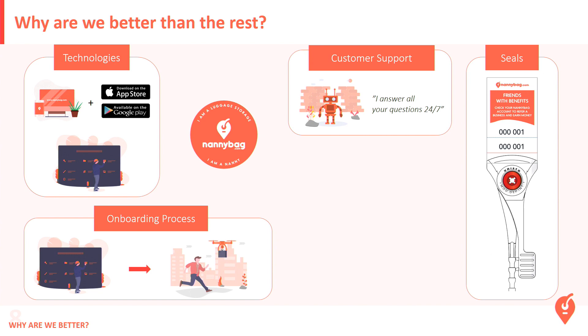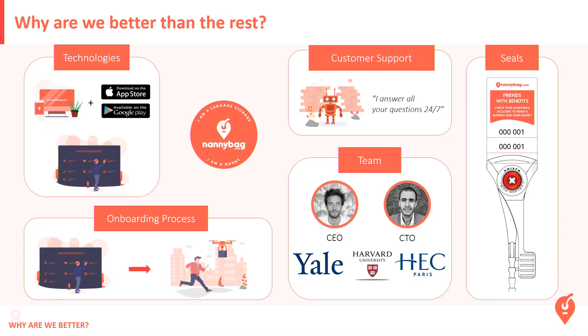We put seals on each luggage we keep, and on each seal we allow travelers to sponsor a new Nanny — allowing our traveler community to help us develop our network. And we've got the best team. My partner has 15 years in IT development, and with Nanny Bag we can hire the best profiles — for example, a Chinese woman from Yale developing Asia, someone from Harvard for the US, and HEC Paris for the European market. So that's why today Nanny Bag makes a difference.